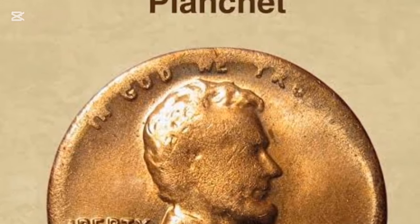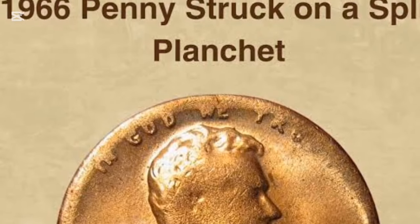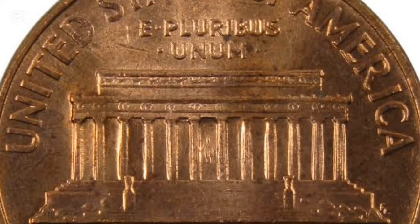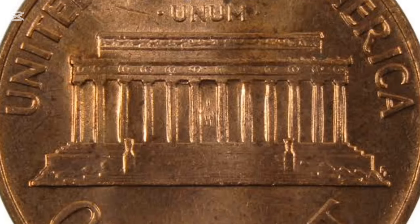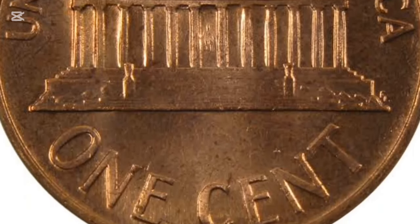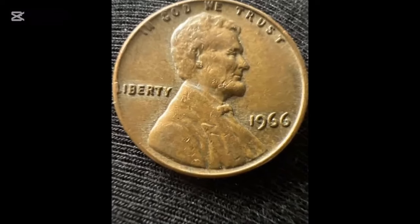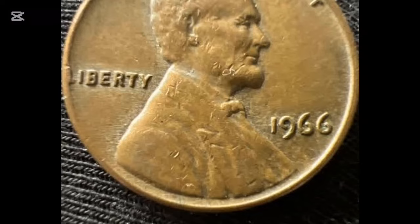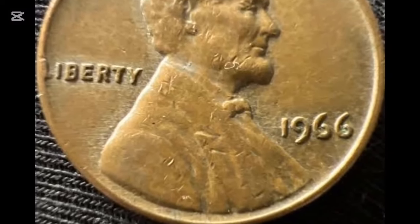The Lincoln penny has been a staple of American coinage since 1909, honoring the 16th President of the United States, Abraham Lincoln. Before 1909, no actual historical figures had been featured on U.S. coins, following George Washington's belief that such depictions were too monarchical. However, things changed with the introduction of the Lincoln penny.